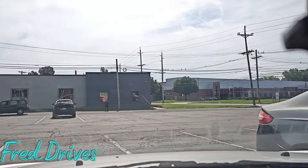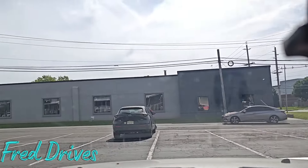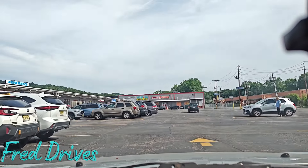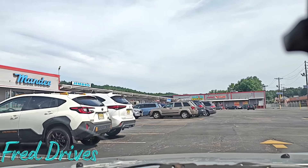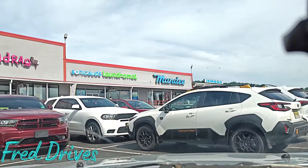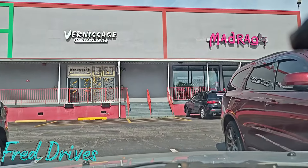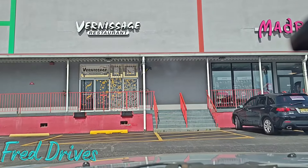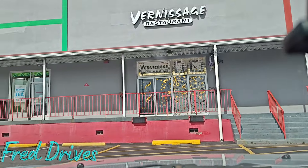For those of you fans of A Christmas Story, when the dad opened the award box it said 'Fragile' and he said 'Fragile — it must be Italian.' So cuisine becomes Cuisini. Vernissage Restaurant — I guess I can Google it later to find out what that is, but that's not fun. I'd rather the French subscribers get involved and let me know.